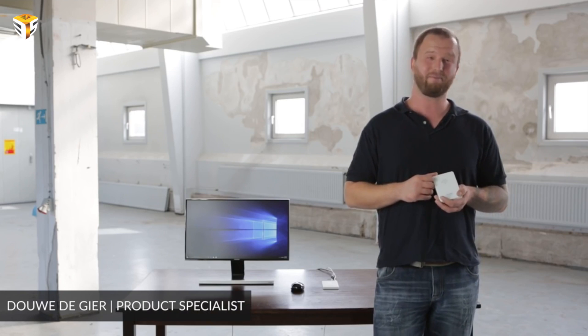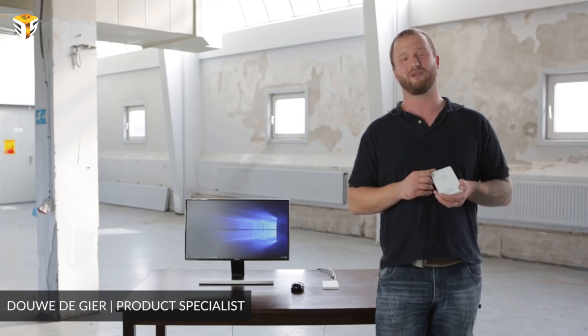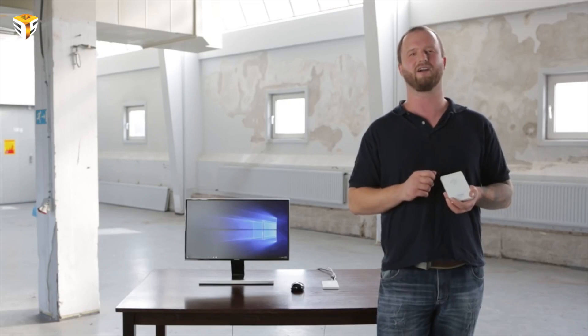Hi, my name is Douwe. I am part of the Ockel team and I am very proud to introduce the Sirius B pocket PC to you here on Indiegogo.